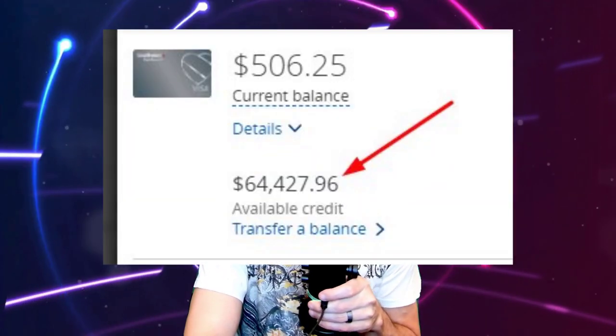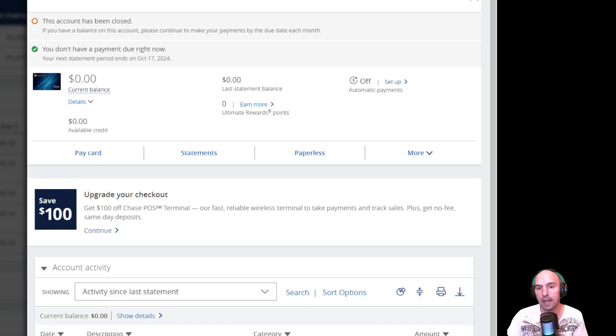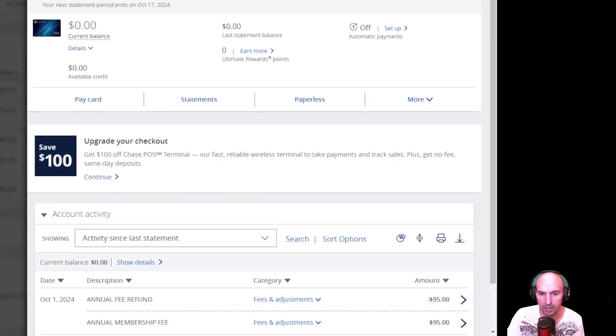I'm going to show you how I got a $65,000 credit limit on my credit card. Before closing down your credit cards, you might want to do this trick. I had a card with Chase, and as you can see here, it is closed. I recently had to pay an annual fee and I was like, why am I paying this annual fee? I never use this card.